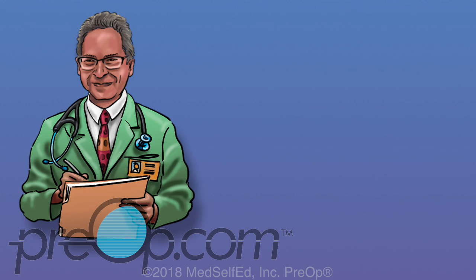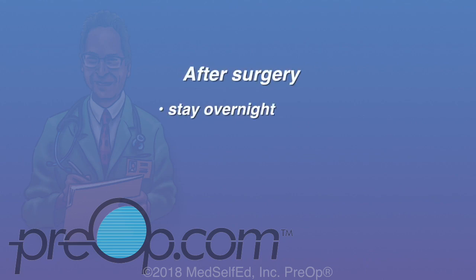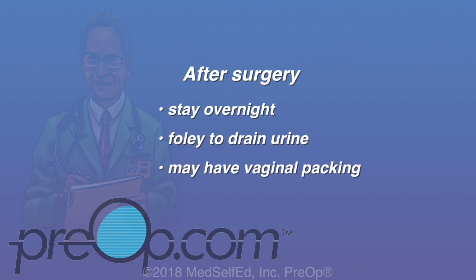After surgery, speak up and tell your care team if you have more than expected pain or problems. You may be able to go home the same day, but many patients stay overnight. You may have a Foley to drain your bladder, usually removed before you leave the hospital, though sometimes it needs to stay in longer. You may have vaginal packing — this soft ribbon of gauze is removed before you go home. You will have some pain and soreness, but this is usually very mild.